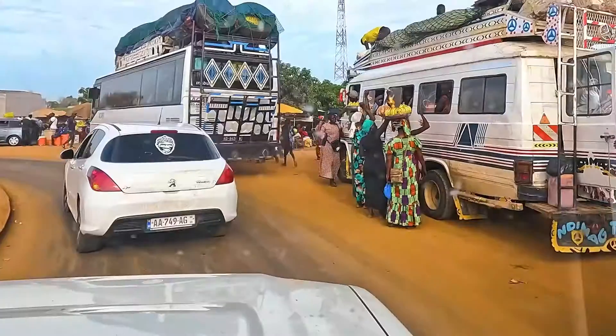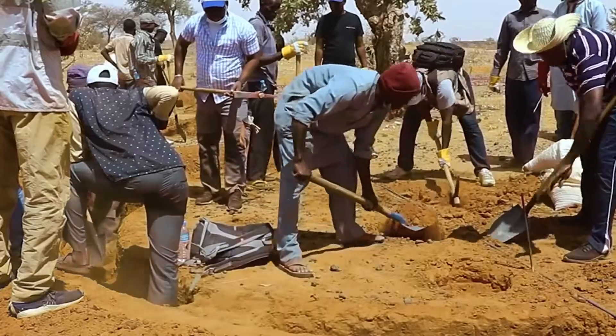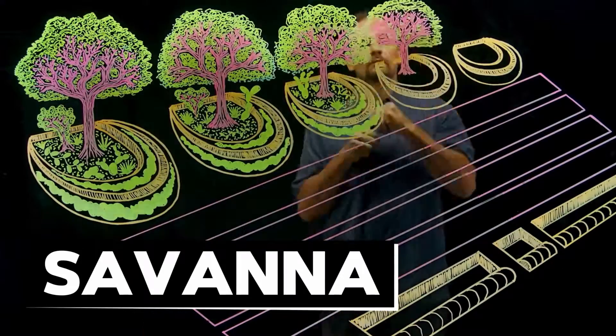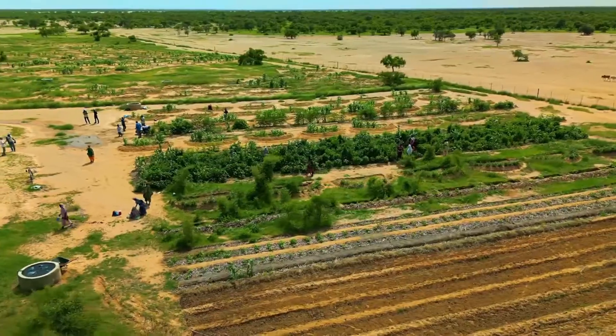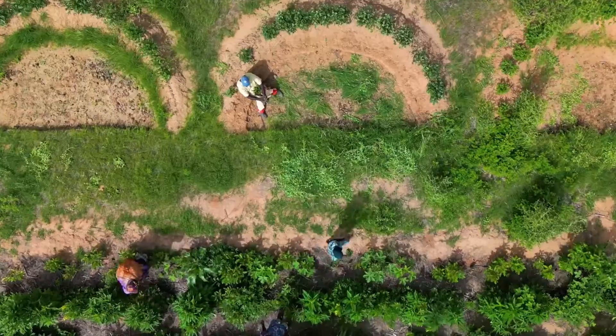The primary purpose of the Great Green Wall is to halt the Sahara Desert's relentless expansion southward into the Sahel and eventually into the Savannah. This barrier of trees and vegetation is designed to stop this southern push, preventing further desertification.